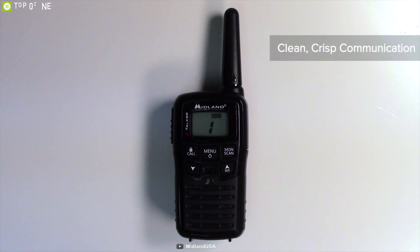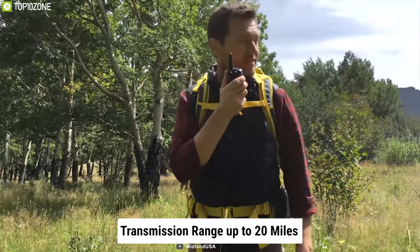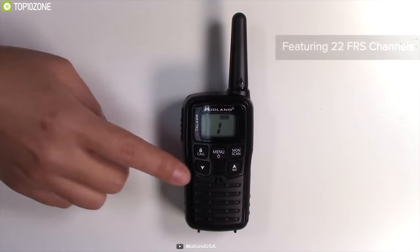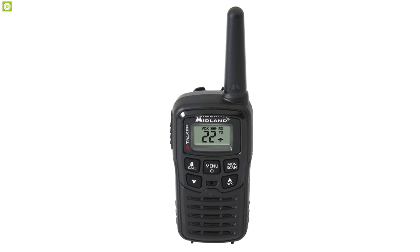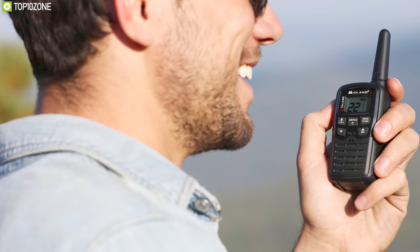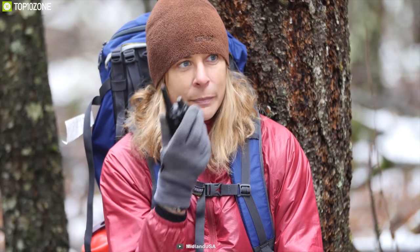Boasting exceedingly good outdoor performance at an extremely reasonable price, the Midland Xtalker T10 is hard to beat and provides the best value for money for its users. It comes equipped with a transmission range of up to 20 miles. It is a 22-channel radio designed to provide quick communication with buttons for easy adjustments of volume, channel selection, menu, and more. Its scan button rapidly scans all channels for incoming transmission. Users can also take advantage of CTCSS — continuous tone-coded squelch system — to communicate privately using one of 38 privacy codes.